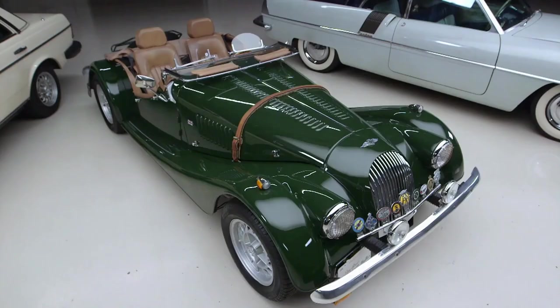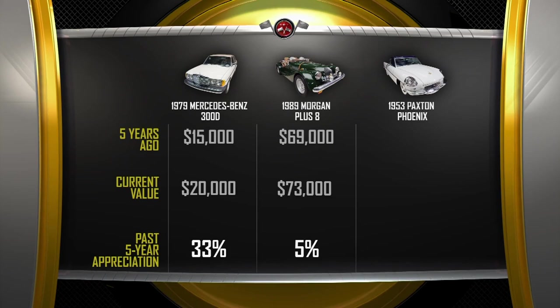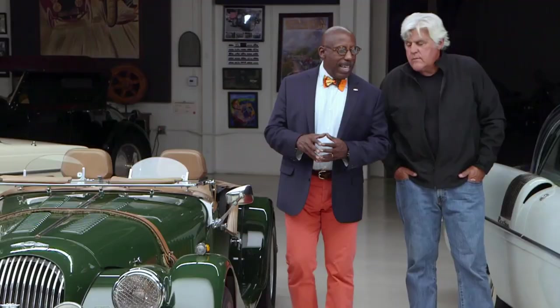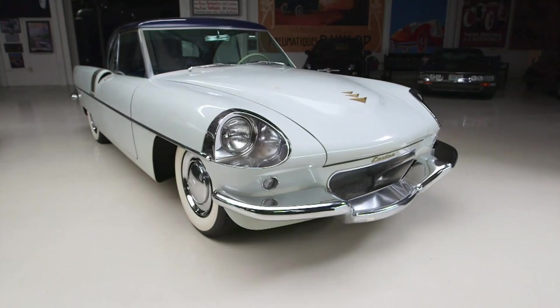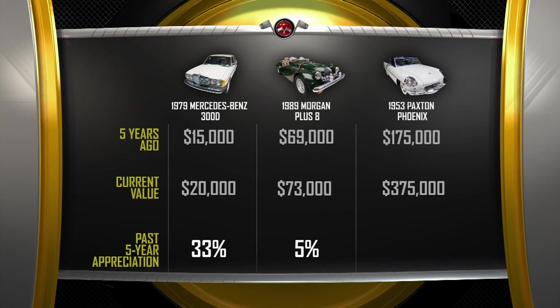The Morgan — five years ago a Morgan like this would cost about $69,000; today this car would be worth about $73,000. People are actually seeking out some of the LPG ones because there are so few left — most have been reconverted to gas. And last but not least, the Paxton Phoenix: five years ago, if you could have bought this car, it would have probably cost you around $175,000. Today, with great interest in one-offs, prototypes, and concept cars, you couldn't touch this car for less than $375,000. So our appreciation winner: the Paxton Phoenix.